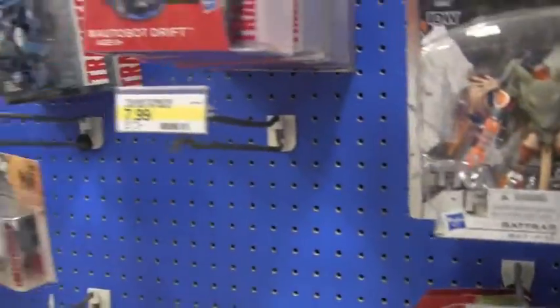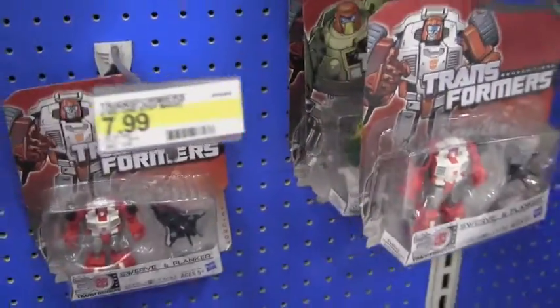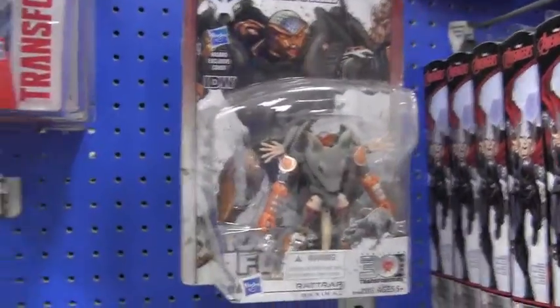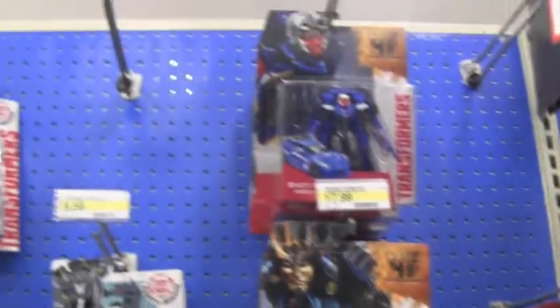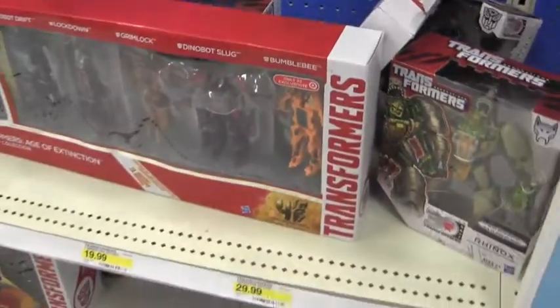And they don't really have many Transformers. Look at this — they still have Swerve and Flanker and Cosmos and Payload back there. They have Rattrap, which is cool. Yeah, they don't have much stuff. I was hoping to get some new stuff, really wanted new Transformers, but no. They just have the old stuff.